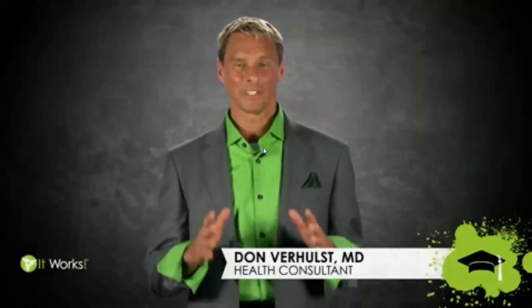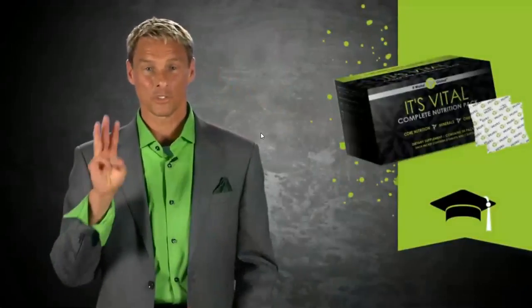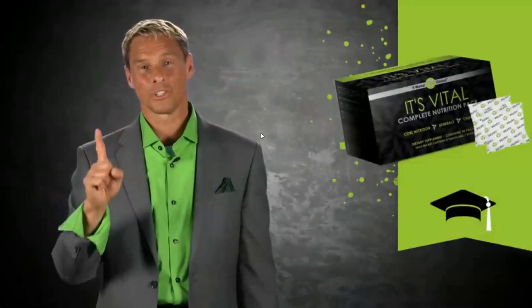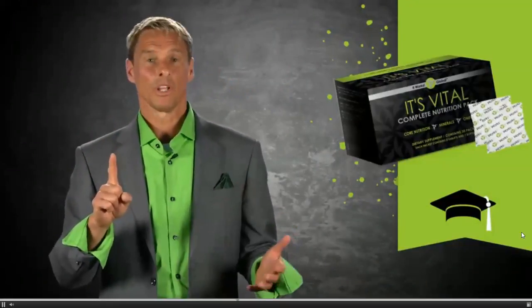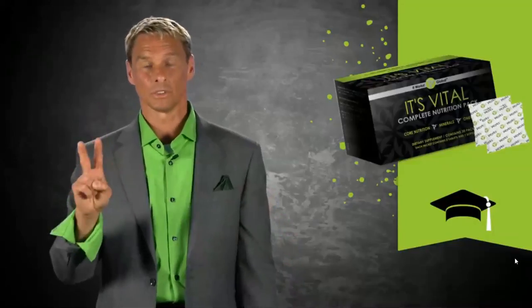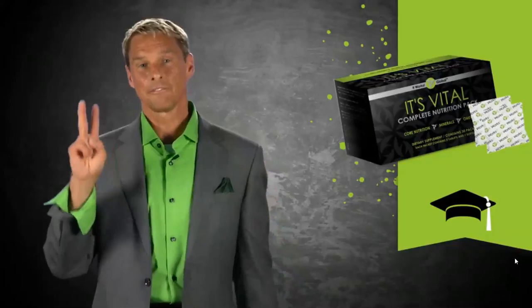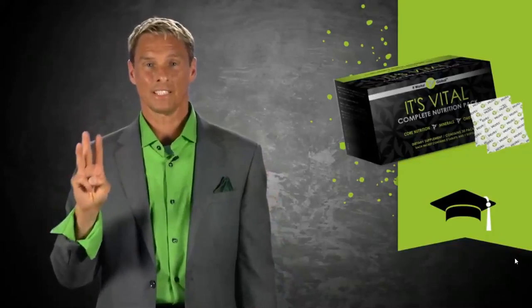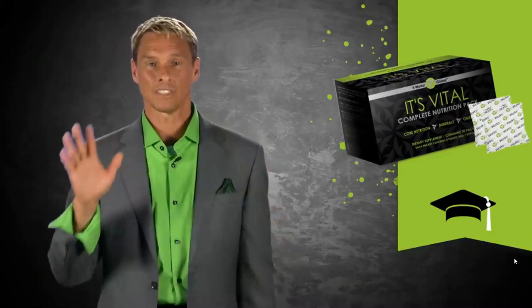I'm very excited to share with you about the It's Vital Complete Nutrition Pack. It's the place you can get all the vitamins and minerals, phytochemicals, everything you need on a daily basis. It's simple and convenient. There are three things in the pack: number one, the It's Vital Core Nutrition with all the vitamins and minerals you need plus mind-body blend, immune support, and metabolic support; number two, the It's Vital Minerals, which boosts magnesium, calcium, and vitamin C; and number three, the It's Vital Omega-3 Essential Fatty Acid, so good for the joints with anti-inflammatory effect and great for brain health. Don't go a day without it.